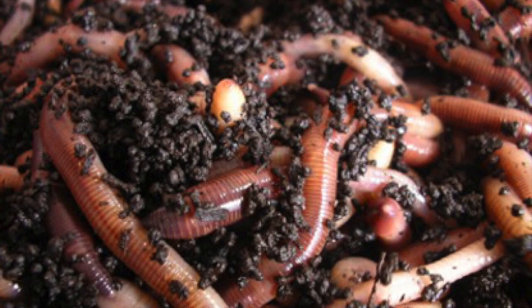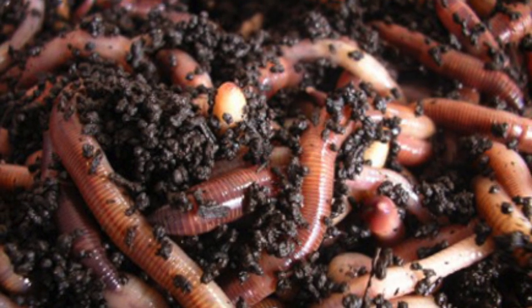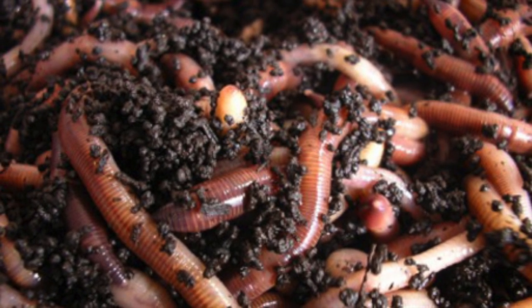Earthworms breathe through their skin. They have five hearts and they have no eyes, but can still tell if it is day or night because they have light-sensitive skin.